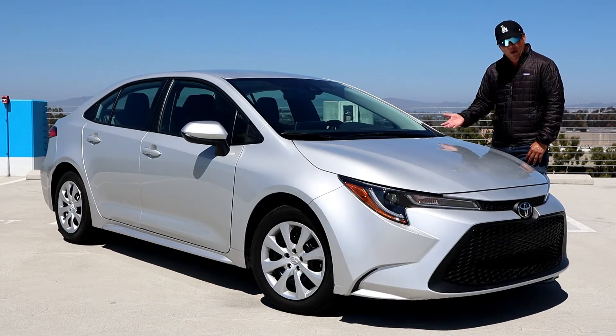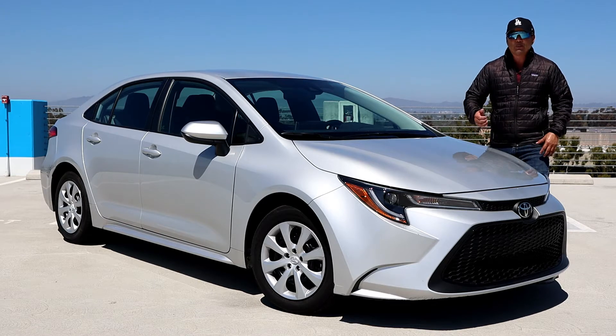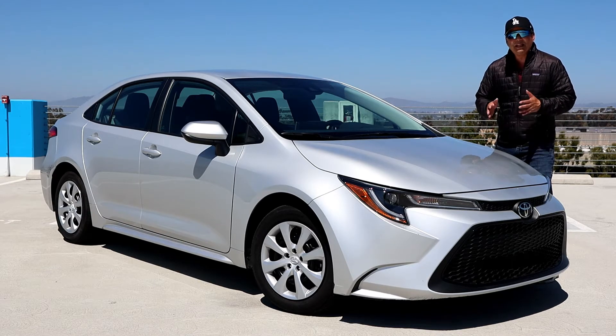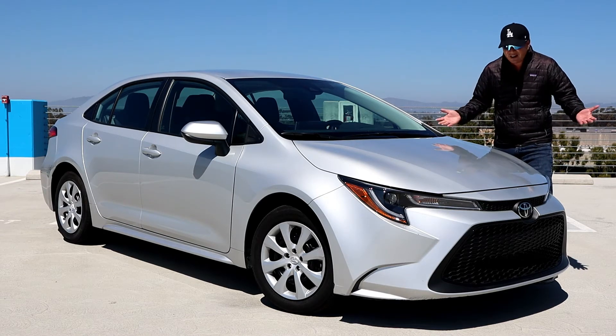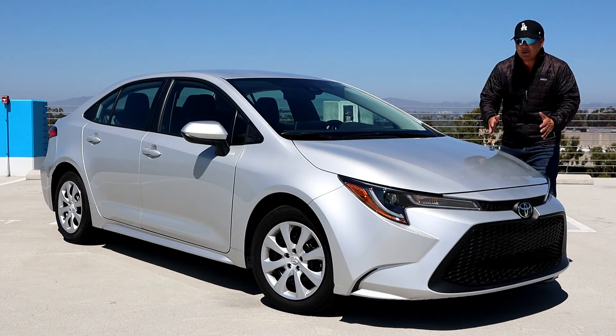The 2021 Toyota Corolla LE — if you're looking for a sedan that's super reliable, dependable, affordable, with great MPGs, a lot of safety features, some technology, and autonomous driving at no charge, check out the Toyota Corolla LE. It will impress you as it did me.